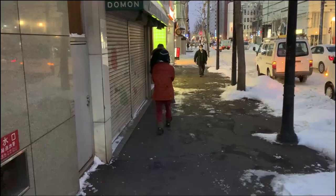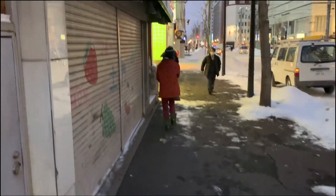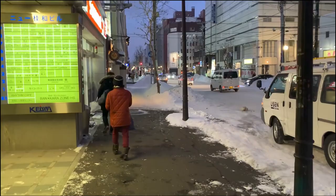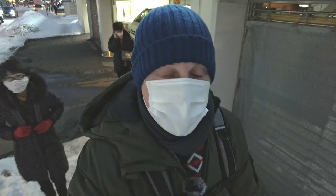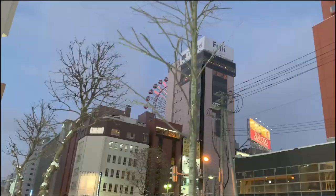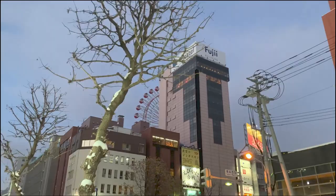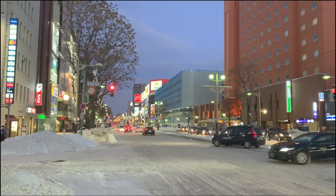It's getting brighter now — all the neon lights are turned on around this time and it turns into a completely different atmosphere. That's quite an unusual sight, one you don't see very often: a ferris wheel on top of a building. That's the ferris wheel in the center of Sapporo. Look at the lights of the city — they're so colorful.